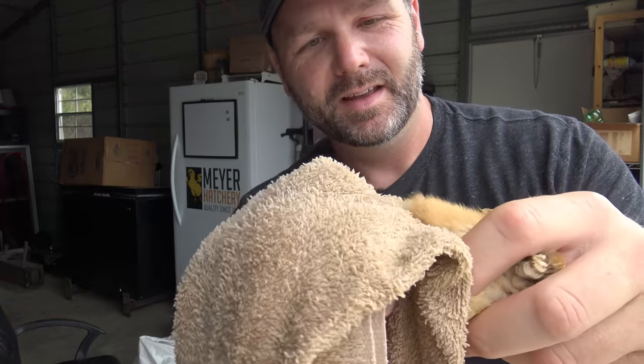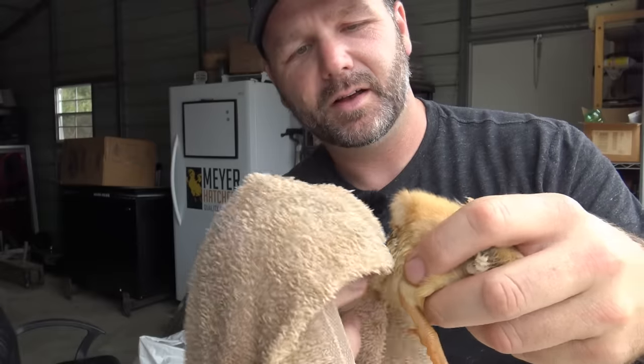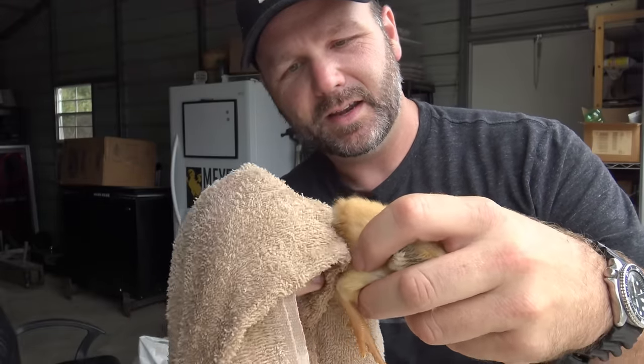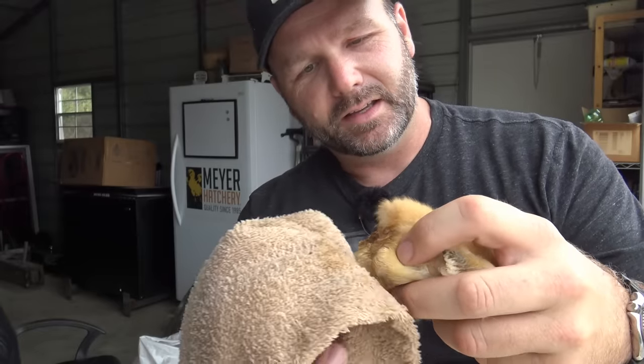Let's reach in here and get another bird that has a vent issue — pasty butt. Now remember, this is chicken poop. No matter how cute these little birds are, no matter how sweet they are, they carry a little bit of disease called salmonella — it's naturally occurring bacteria in their gut that can make you sick. So be sure when you're done, use some nice soap and water and clean your hands. Rinse them thoroughly. This guy's got a little crusty on his butt too, and we'll show you one more after that. This is a very, very simple process.